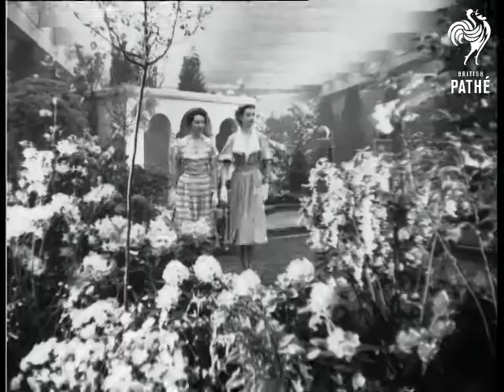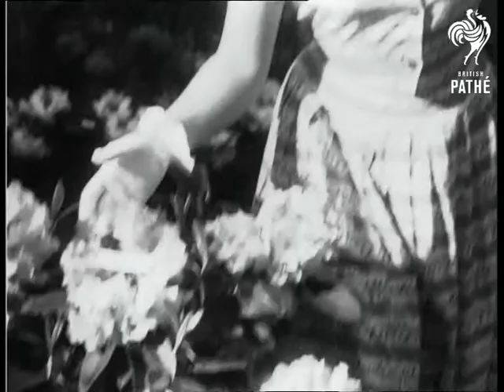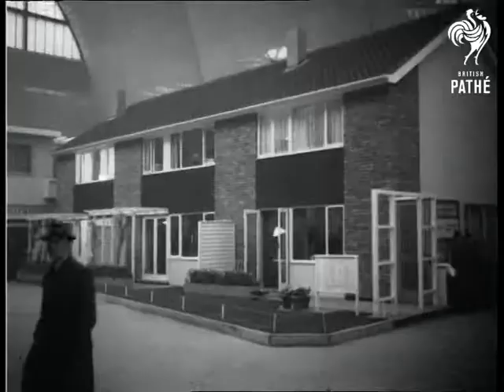The Ideal Garden for the Ideal Home is another attraction at the exhibition. Lakes, lawns, fountains and hundreds of beautiful flowers have all been arranged by gardening experts. Officials accompany the Queen and the Duke on their tour of the gardens, which are lit by artificial sunlight.